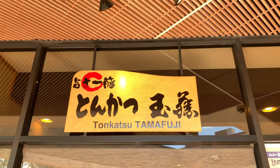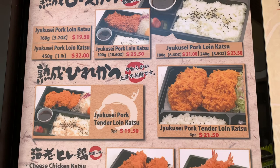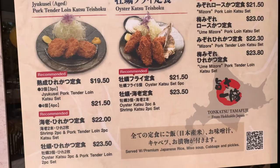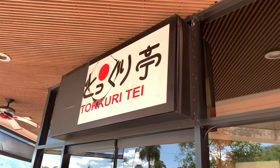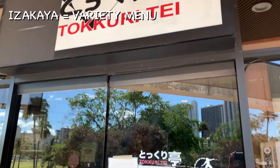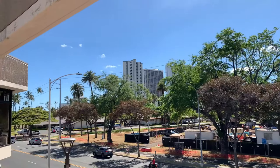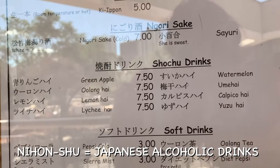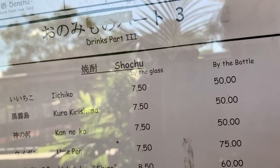As we get up to the second floor, we've got Tamafuji Tonkatsu. This is a pretty popular tonkatsu restaurant that usually has a massive line waiting to get in daily. Right next to Tamafuji Tonkatsu is Tokuri Tei, a Japanese izakaya restaurant. They've had several different locations over the years on Kapahulu Avenue and they're a long-term izakaya. What's really nice is they have family-sized portions and their pricing is really reasonable.